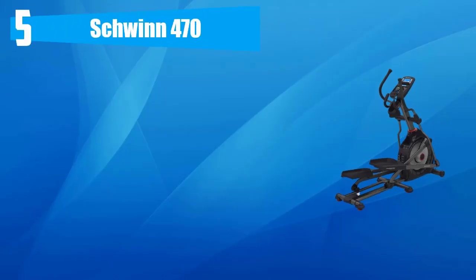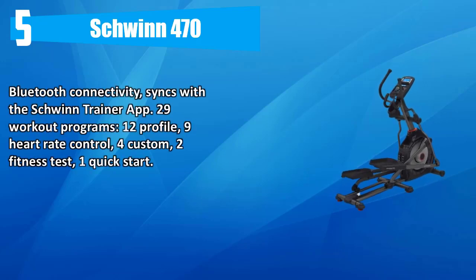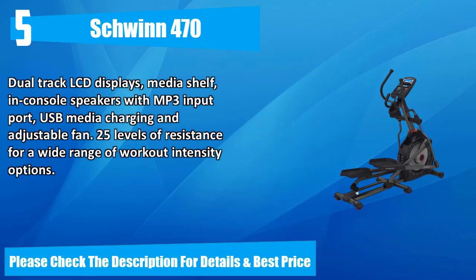Number five: Schwinn 470. Bluetooth connectivity syncs with the Schwinn Trainer app. 29 workout programs, 12 profile, 9 heart rate control for custom fitness test, and one quick start. Dual track LCD displays, media shelf, console speakers with MP3 input port, USB media charging, adjustable fan, and 25 levels of resistance for a wide range of workout intensity options.